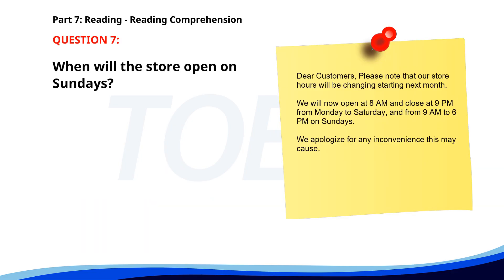Number 7. 'Dear Customers. Please note that our store hours will be changing starting next month. We will now open at 8 a.m. and close at 9 p.m. from Monday to Saturday, and from 9 a.m. to 6 p.m. on Sundays. We apologize for any inconvenience this may cause.' When will the store open on Sundays? A. 8 a.m. B. 9 a.m. C. 10 a.m. The correct answer is B: 9 a.m.